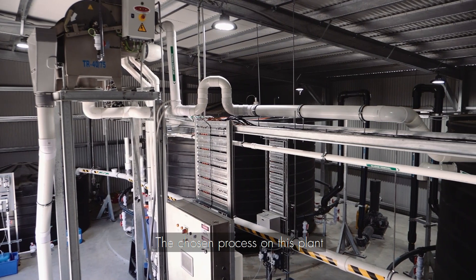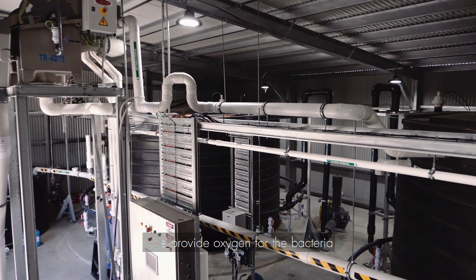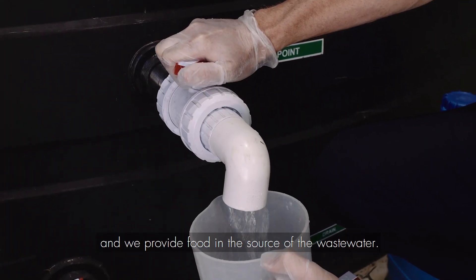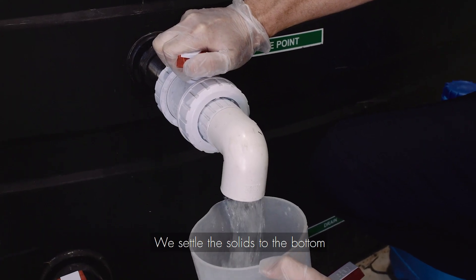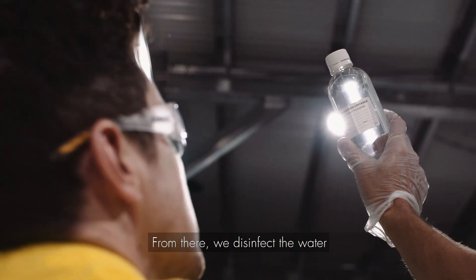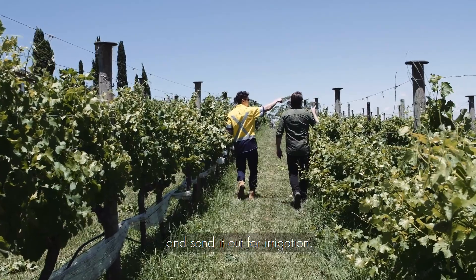The chosen process on this plant is an aerobic biological treatment process. We provide oxygen for the bacteria and we provide food in the source of the wastewater. We settle the solids to the bottom and take the clean water off the top. From there we disinfect the water and send it out for irrigation.